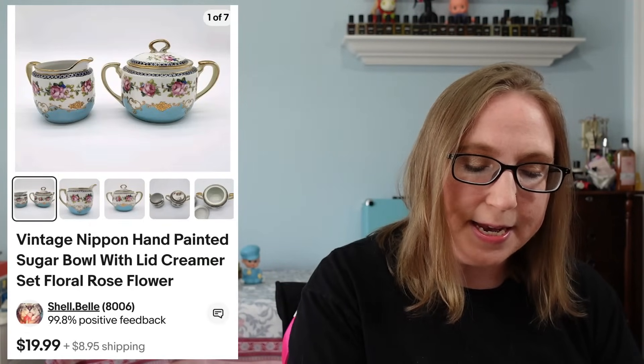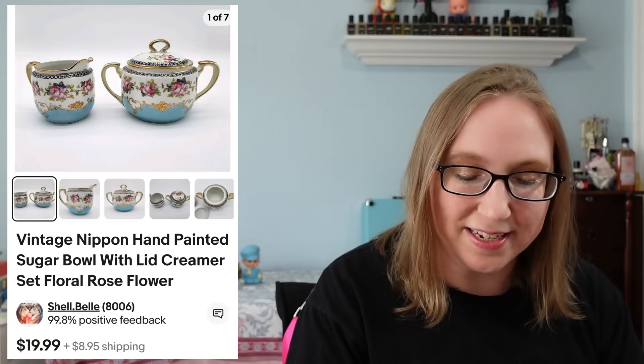Linda purchased a purple frosted glass perfume bottle for $26.99. She also purchased a lot of six mini ball glass jelly jars with floral lids — picked up at a yard sale — for $19.99, a Nippon sugar and creamer set for $19.99, as well as a green hobnail perfume bottle for $12.99.